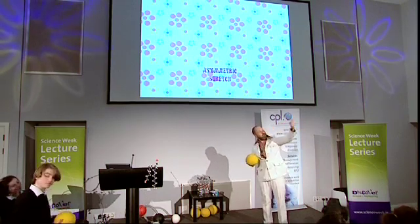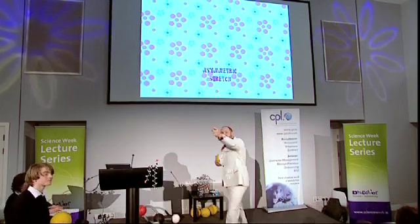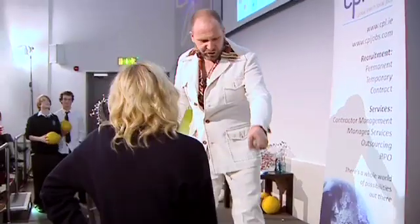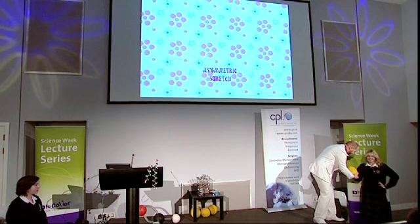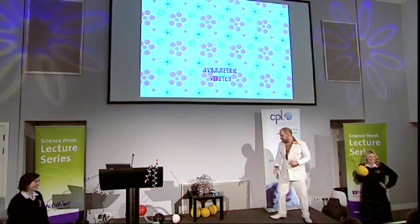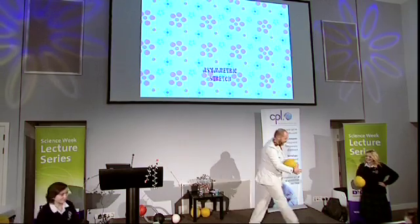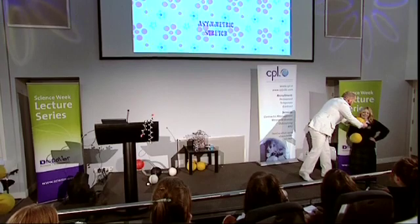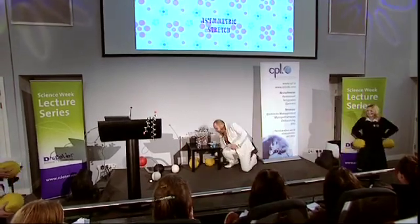Girl with the blonde hair, come on down — give her a big round of applause. And the man with the spectacles — excellent. Two boys, two girls, superb. Could you just stand about there? That would be perfect. I don't want you to cramp my style on the stage. Just put your hand in there — you should find a slit in the ball.